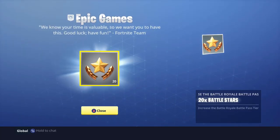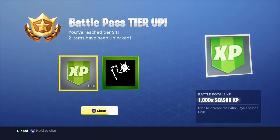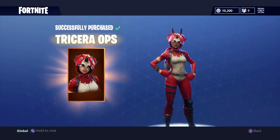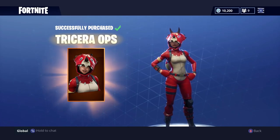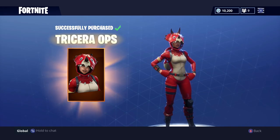Epic Games, we know your time is valuable, so we want you to have this - good luck, have fun - for 1920 battle stars. Successfully purchased the Triceratops. Just name it Triceratops, god damn it.